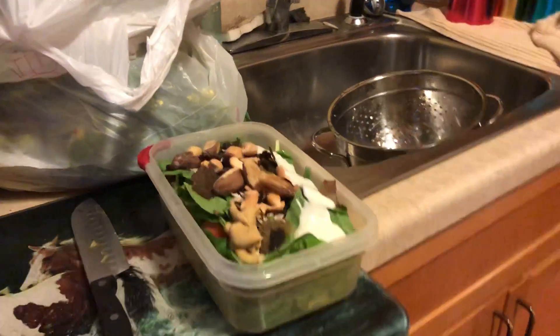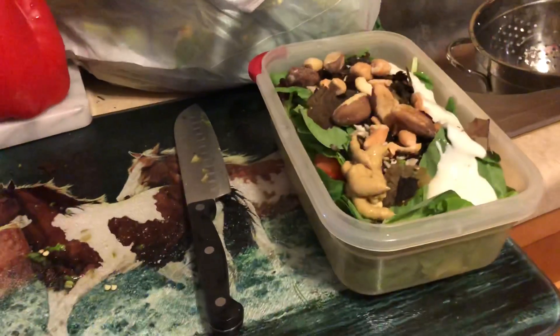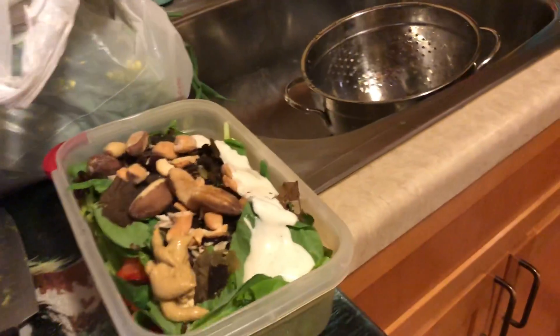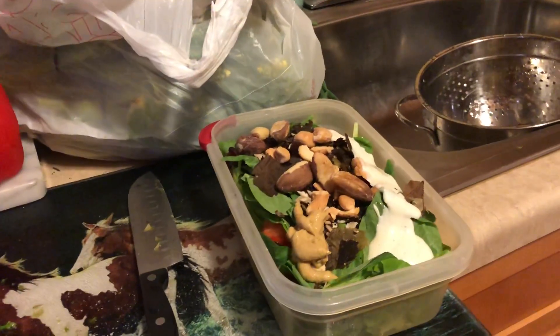Hey everybody, it's Christina, and I just thought I would show a little bit of what I'm doing tonight for nothing other than just blogging it, I guess.